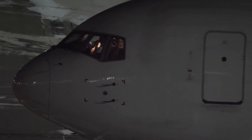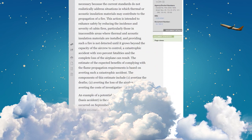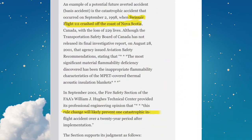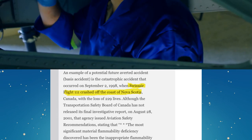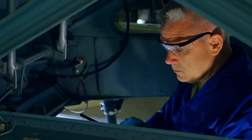The insulation in planes has to withhold high fire safety protocols since, in some cases, the insulation led to or intensified crashes. In the case of Swissair 111, a fire started in the cockpit, and the insulation caught fire, which led to a crash in 1998. We have a link to our episode on this incident in the description.